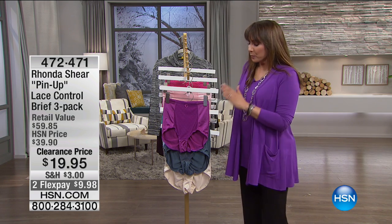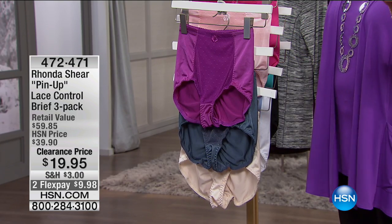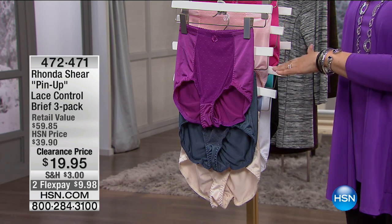She created the Abra. Here are the pin-up — lace control, brief, three-pack panty. I'm just going to get you to the colors right now because I know a lot of you already love these.